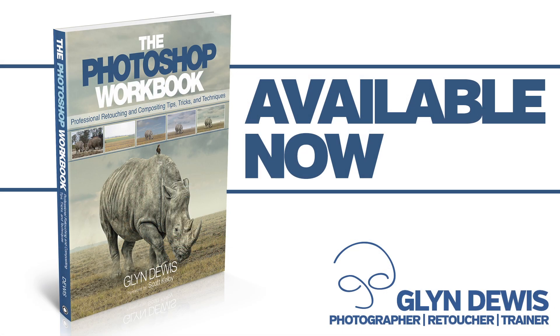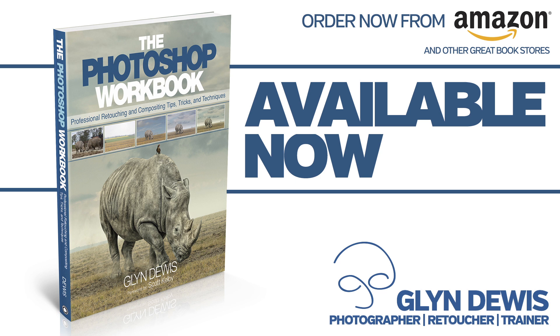So I really do hope you check out my brand new book, The Photoshop Workbook, available now on Amazon and other great bookstores.